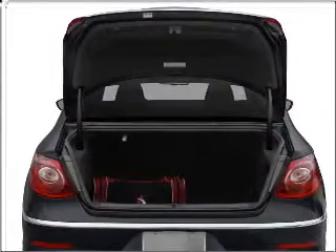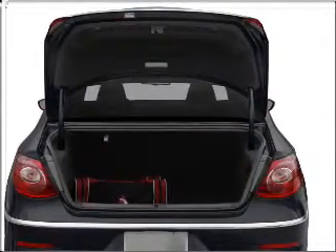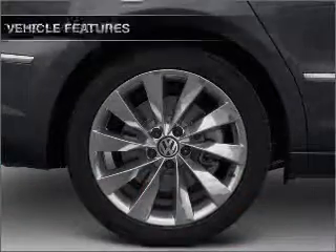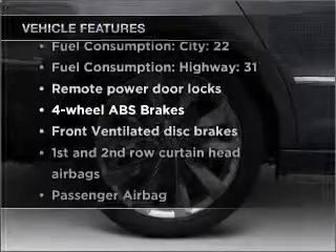Premium wheels lend a distinctive appearance. Brake safely with the anti-lock braking system. Heated seats are a desirable comfort feature. Plus, enjoy these notable features that are included in this ride.